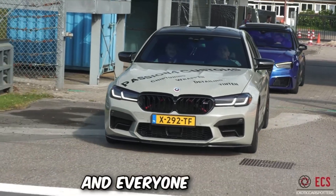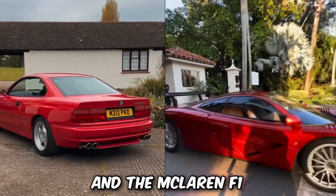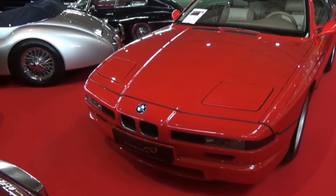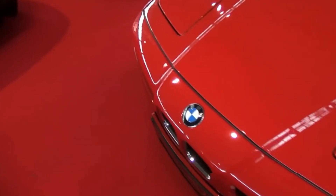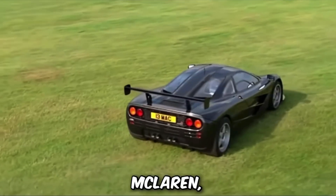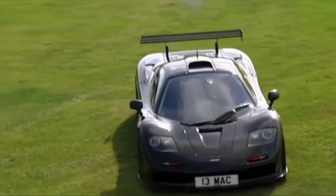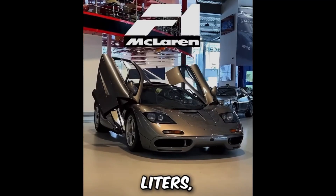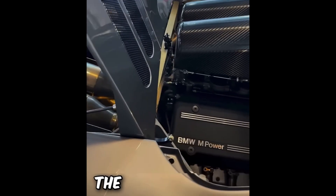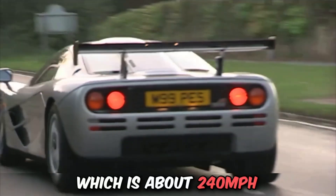Everyone loves BMW and everyone dreams of owning a McLaren. But did you know that the BMW 850 CSI and the McLaren F1 share the same engine? The BMW 850 CSI was a luxurious, fast, and unique car — one of the most premium BMWs of its time — powered by a 5.6-liter V12 producing 375 horsepower. McLaren, in its legendary F1, used the same engine but with a completely different setup. They increased the displacement to 6.1 liters, producing 627 horsepower, all naturally aspirated. The McLaren F1 was the fastest car in the world at the time, reaching a top speed of 386 kilometers per hour, which is about 240 miles per hour.